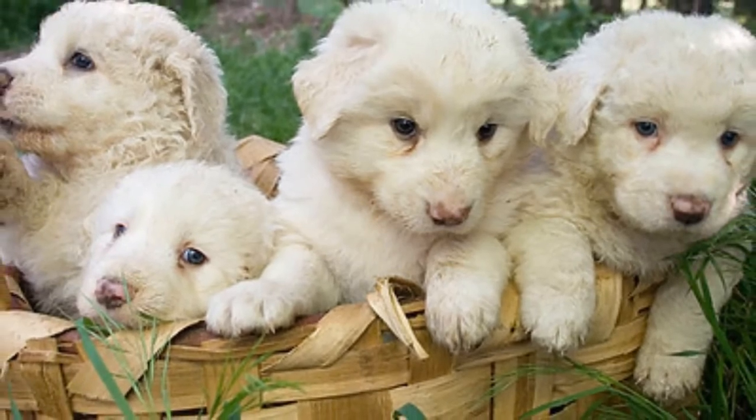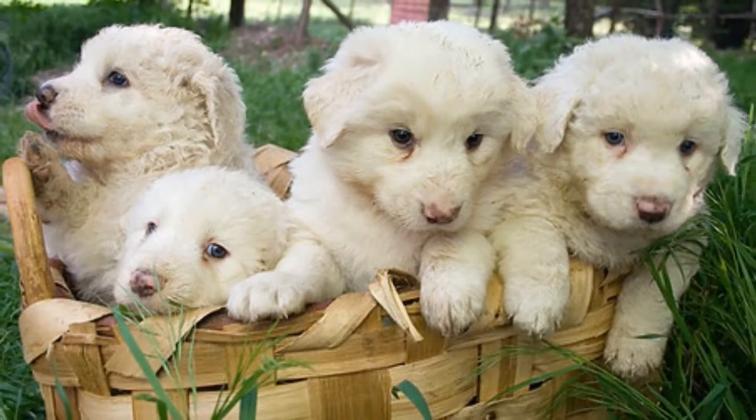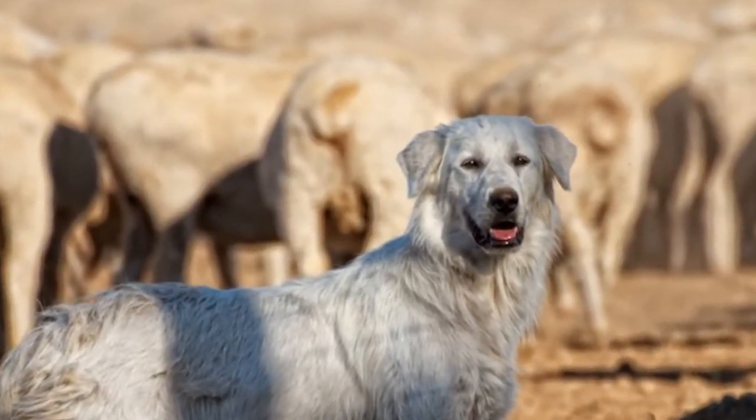They can grow 25–29 inches tall and weigh 80–100 lbs. As with all sheepdogs, it's necessary to let them eat and live with their flock from an early age so they can form a bond. These pups work in groups of 3–4 dogs, and they perform their duties well and with dedication.